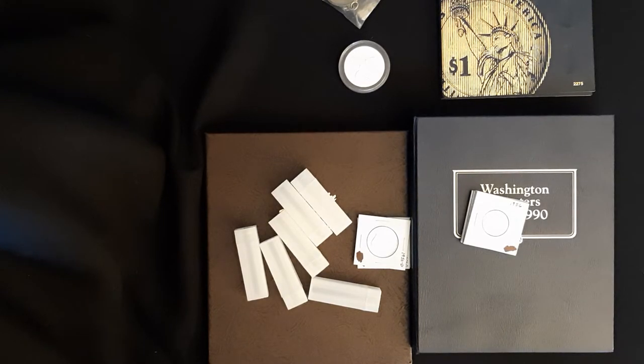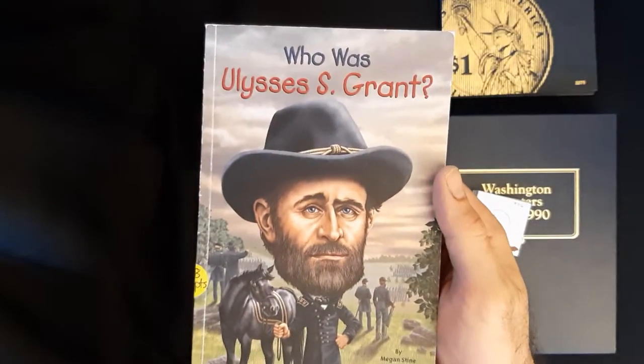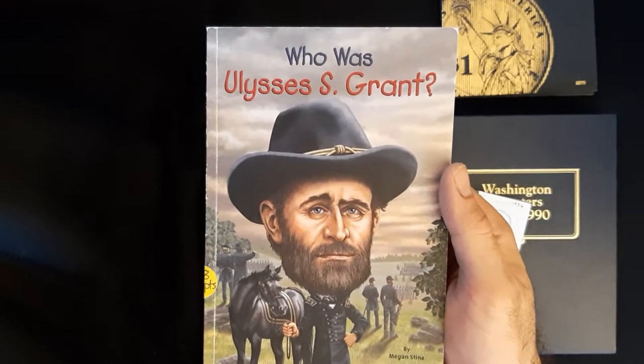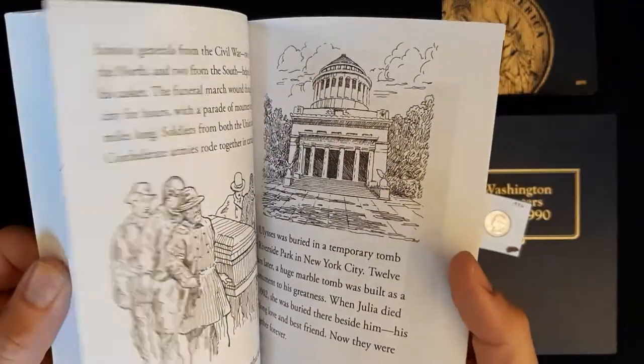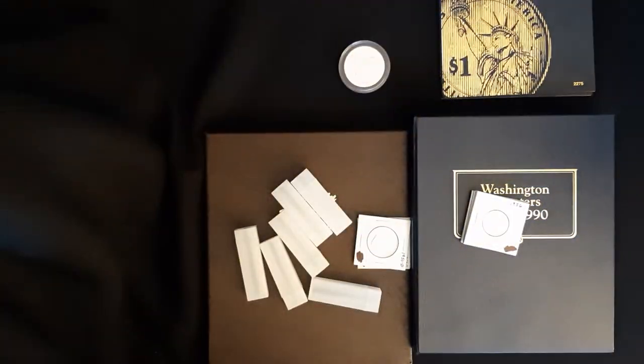He wanted to show you the book — this is the kid's biography of Ulysses S. Grant that Junior read, and he read it all on his own. He's a first grader and he was ripping through this little first-grader chapter book. It was pretty great.